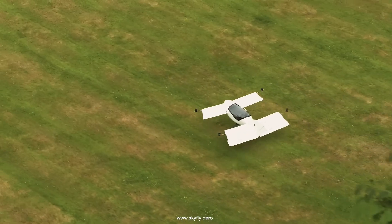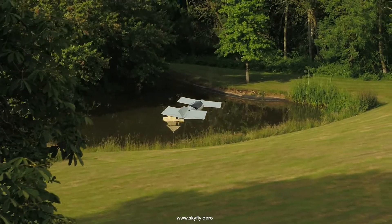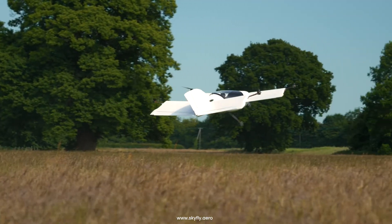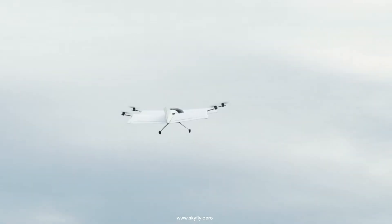The all-electric version of the aircraft has a cruising speed of 161 kilometers per hour (100 miles per hour) and a range of 161 kilometers (100 miles). With the hybrid electric powertrain, the range is expected to be 322 kilometers (200 miles).